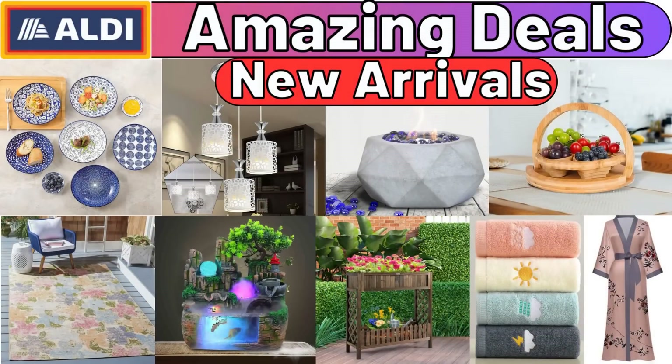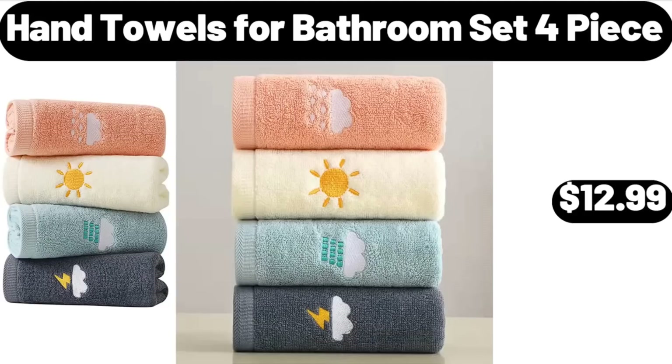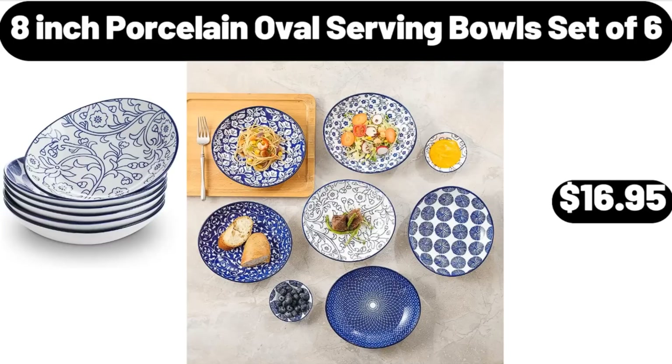Hello everyone, let's take a look together at the discounted products at Aldi Market. Hand Towels for Bathroom Set, 4-Piece, $12.99. 8-Inch Porcelain Oval Serving Bowls Set of 6, $16.95.